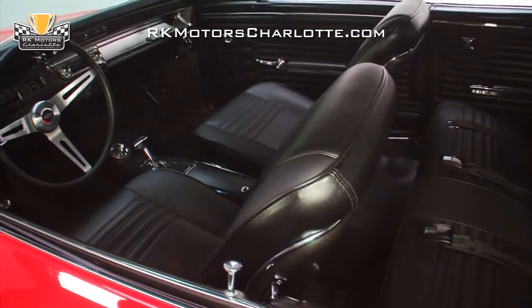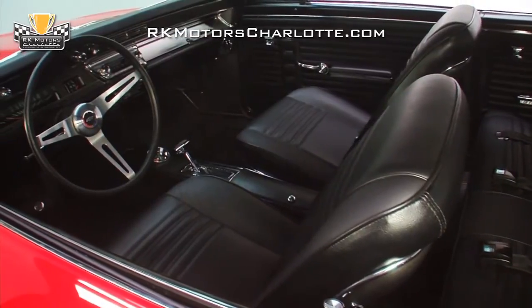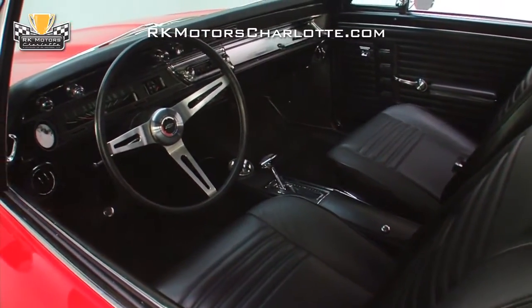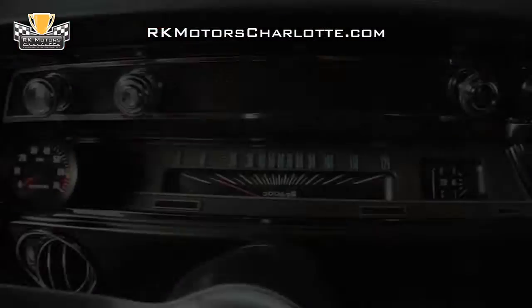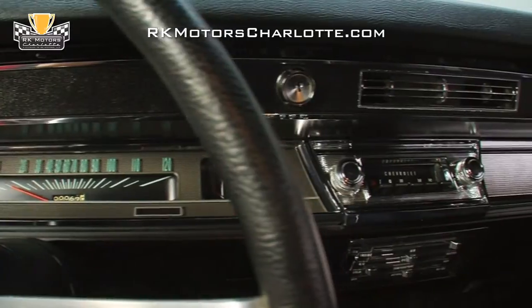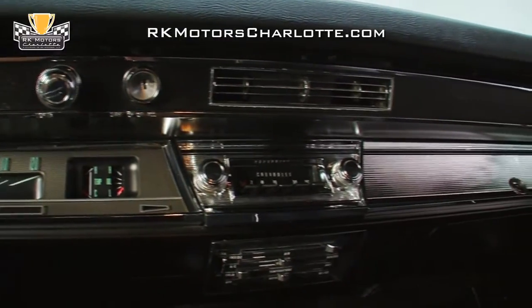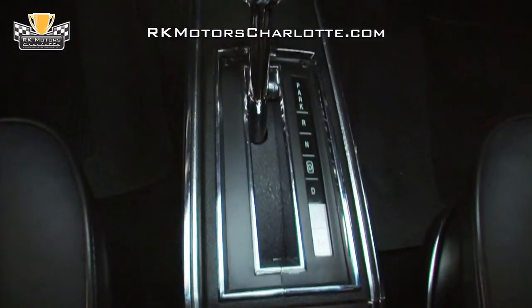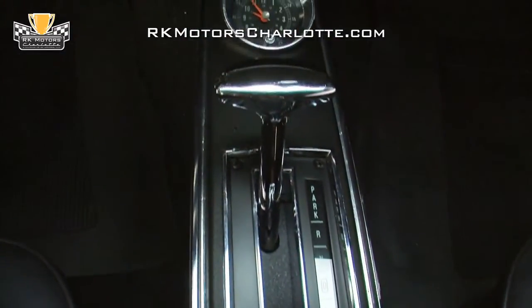Inside, the interior is almost 100% stock. With fresh gear supplied by Legendary, you know it's exact and fits the way the factory intended. This is an original factory AC car, so the original vents are fully functional and the system is still controlled by the factory switchgear. Other trick details include the console and shifter, which now shows appropriate detents for the four-speed transmission, and all the gauges have been restored to new condition.